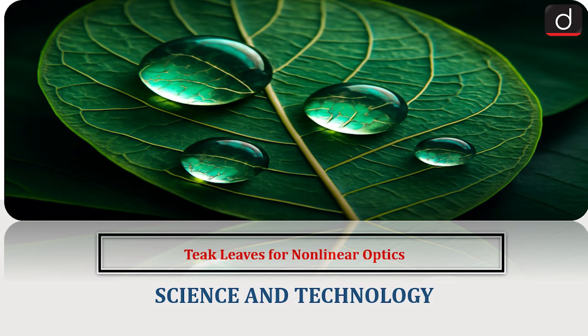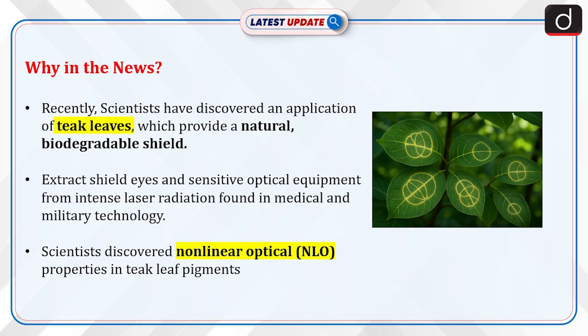Hello everyone, welcome to latest update program. The topic of discussion is teak leaves for non-linear optics. Let's see why this is in news.